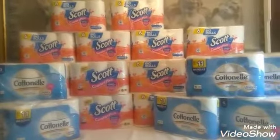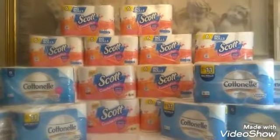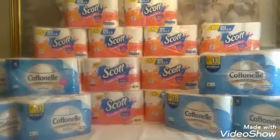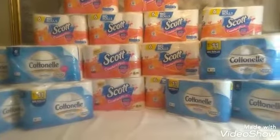Once again, the instant savings didn't come off — it's just not working right now. I will be calling to check on that because they should have come off. Anyway, this was the early activation for the three-day sale on Scott buy one get one free and Cotton Nail buy one get one free. I ended up with 22 Scotts and 10 Cotton Nails.